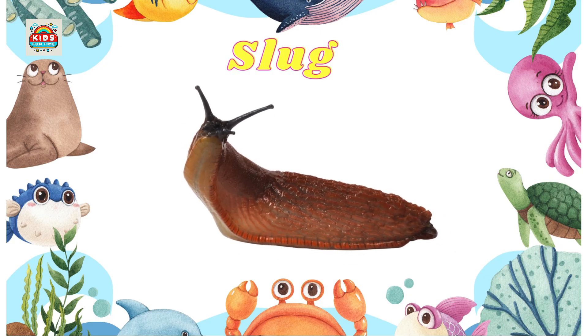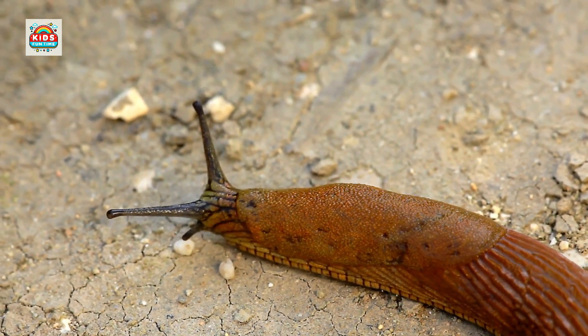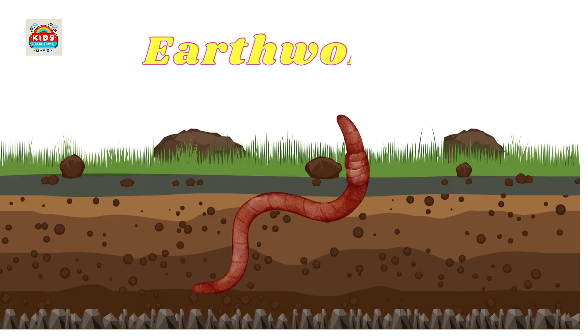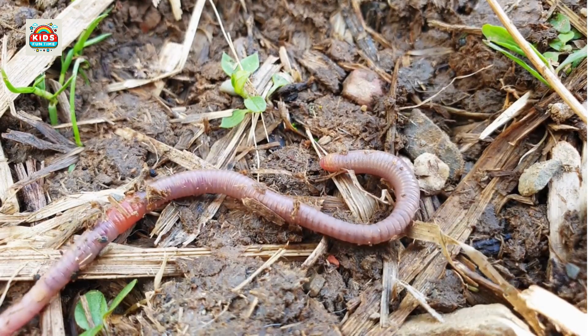Slug. Lacks a shell, secretes mucus to move easily. Earthworm. Capable of soil improvement by tunneling and decomposing organic matter.